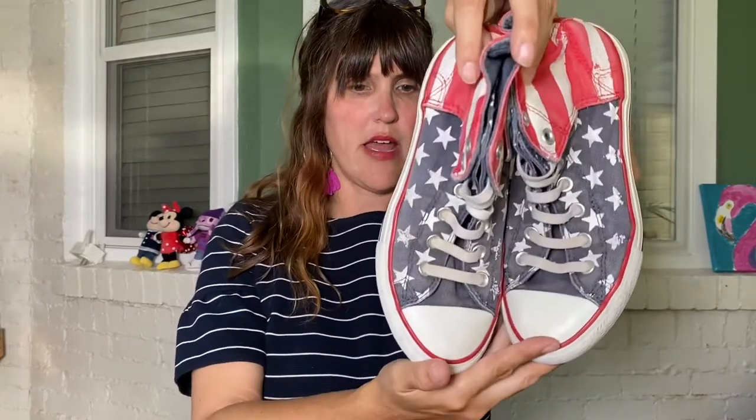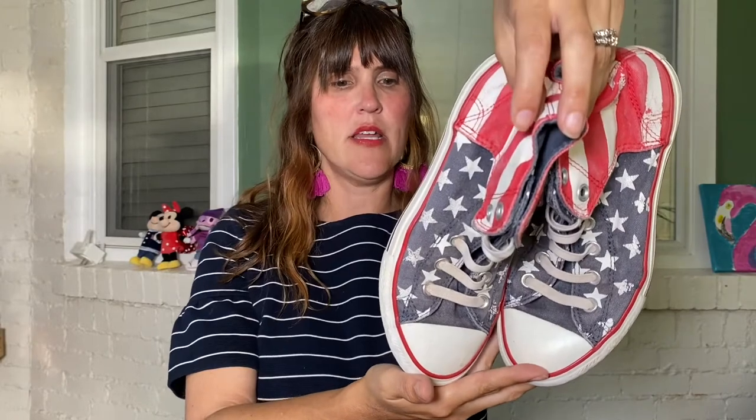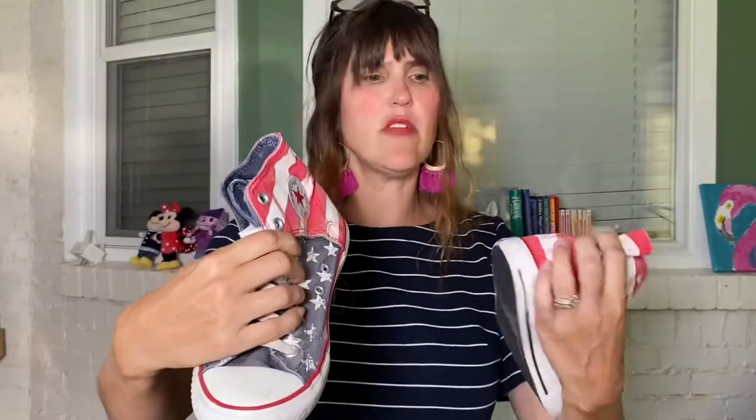I also picked these little Converse up for my son — they're size four and he's in a three right now, but if you have a little person you know they can literally go to bed and wake up the next day in a totally different shoe size. The backs are worn off but that's not a big deal. I like them because they're velcro, and he doesn't like to tie shoes, so he refuses to wear a lot of his high tops.